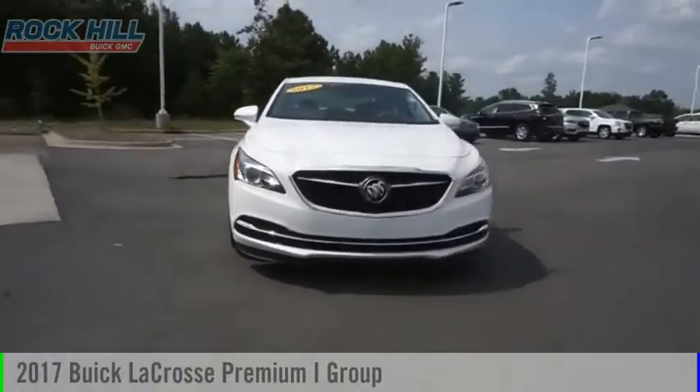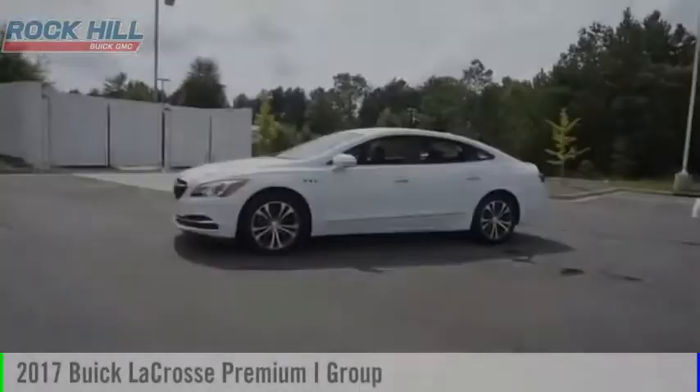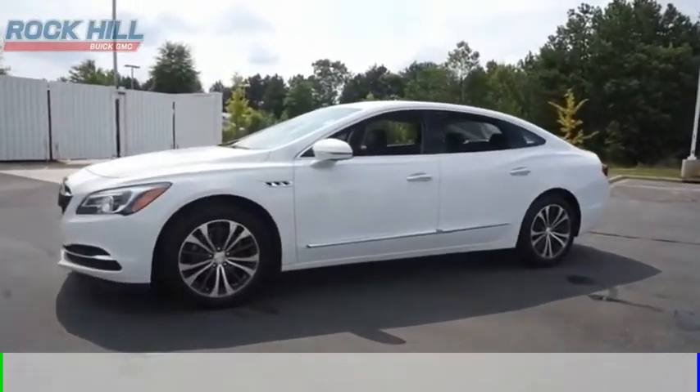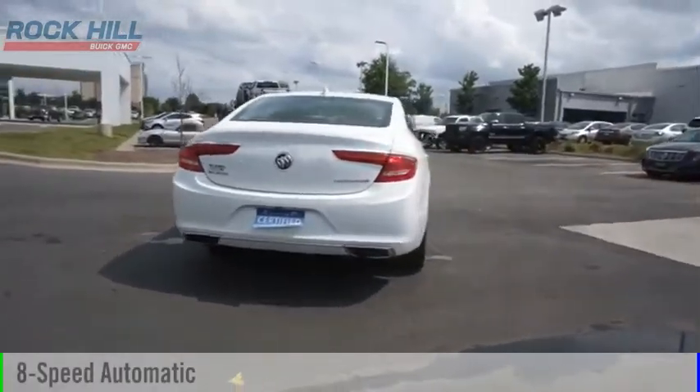Looking for the right vehicle? Check out the 2017 LaCrosse. This vehicle is powered by a front-wheel drive, six-cylinder, 3.6-liter engine, and comes with an eight-speed automatic transmission.